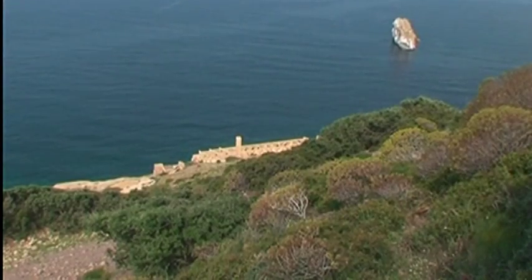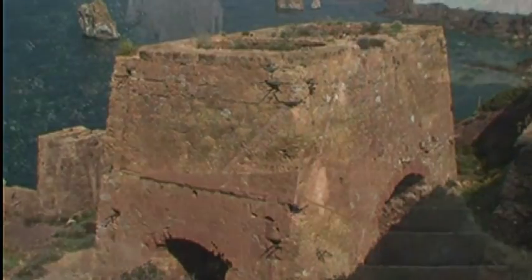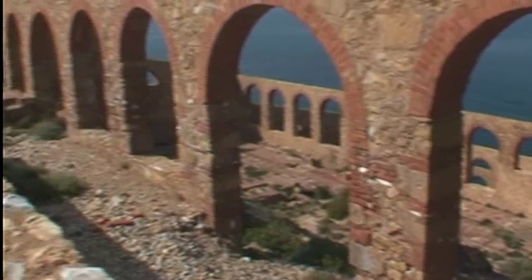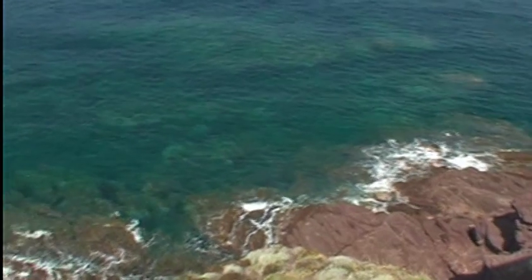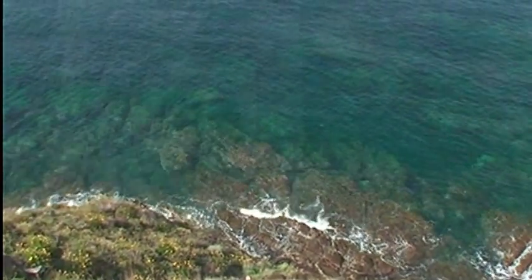Consigliata assolutamente anche una passeggiata a Nebida per visitare la splendida Laveria alla Marmora. Dopo una lunga scalinata immersa nel verde, si arriva a uno dei manufatti più straordinari della cultura mineraria, costruita in pietra a vista di fronte al mare. Ai piedi della Laveria, un piccolo approdo utilizzato per il carico dei minerali può essere usato come trampolino per un tuffo nelle acque color smeraldo.